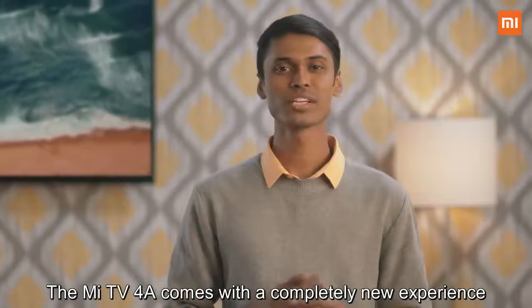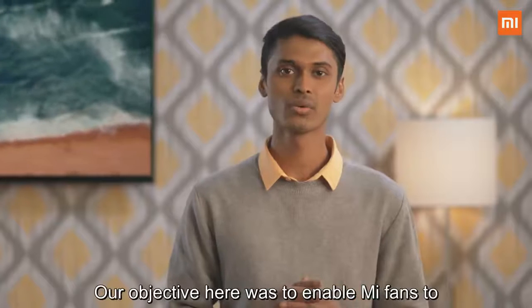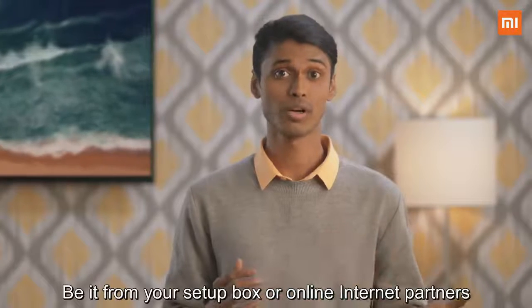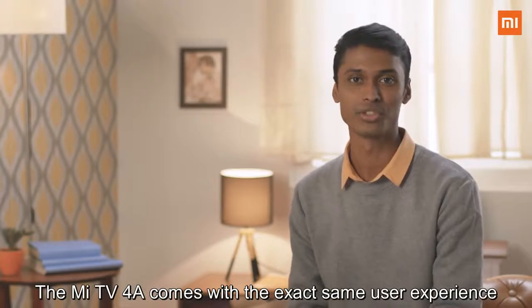The Mi TV 4A comes with a completely new experience. It's fast, it's fluid, and it's intuitive. Our objective was to enable Mi fans to experience TV in a completely new way — a way that's focused on content, be it from your set-top box or online internet partners. The Mi TV 4A comes with the exact same user experience as our flagship Mi TV 4 — the Patchwall.